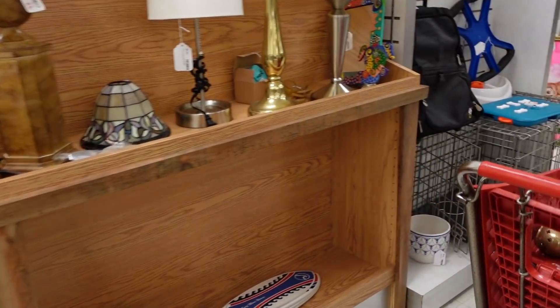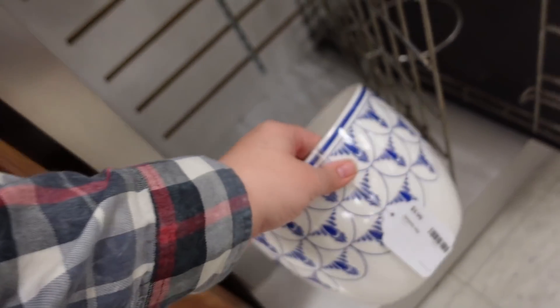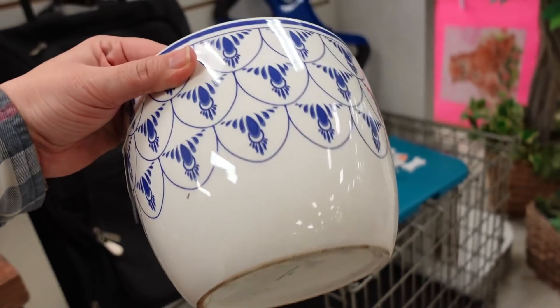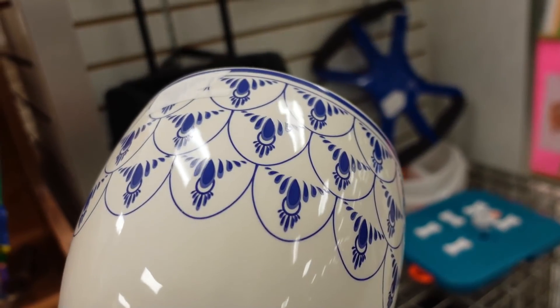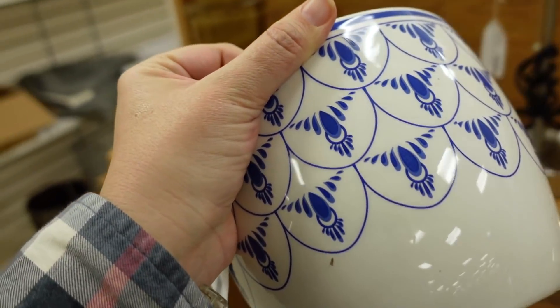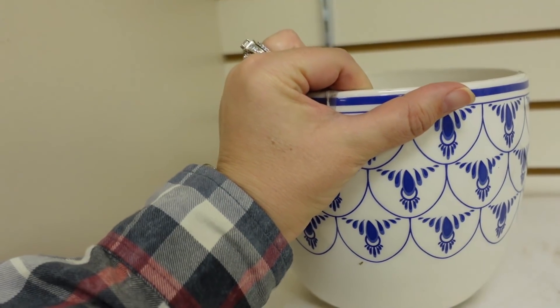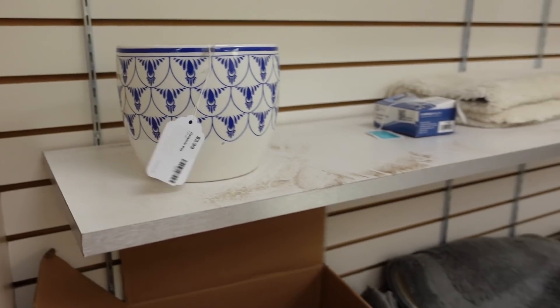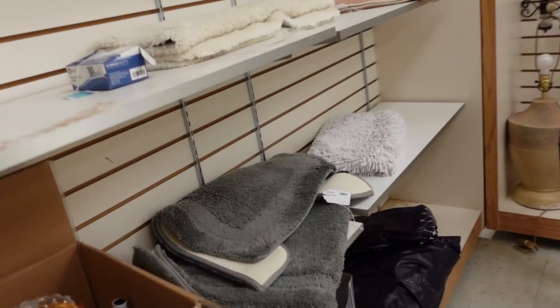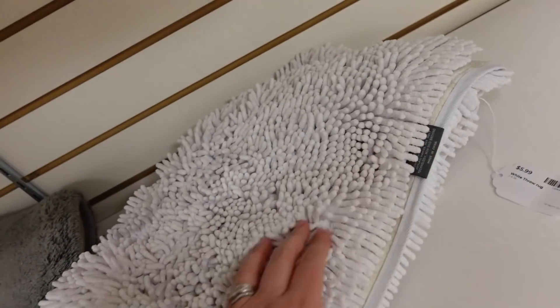Let me look at this planter down here. I'm going to see what it says. $3.99 ceramic pot. I like it. Put it up here though for someone to see it. I have pots but not enough plants. Erin would disagree. Look at this — $5.99.